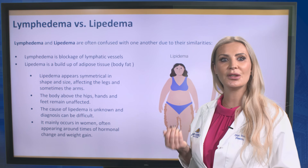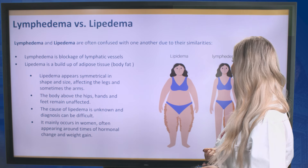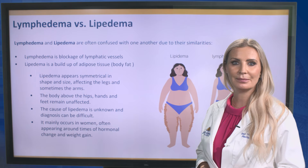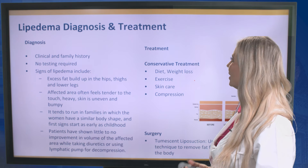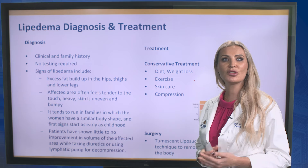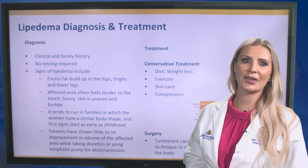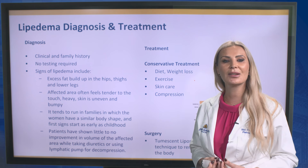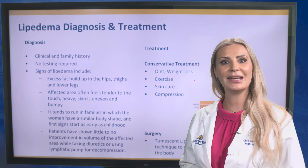The cause of lipedema is unknown and diagnosis can be difficult. It mainly occurs in women, often appearing around times of hormonal change and weight gain. The diagnosis of lipedema includes clinical and family history, and there is no testing required. Signs of lipedema include excess fat buildup in the hips, thighs, and lower legs. The affected area often feels tender to the touch, heavy, with uneven and bumpy skin.